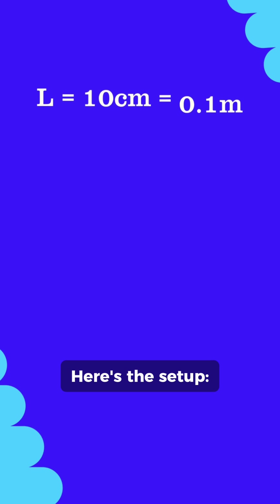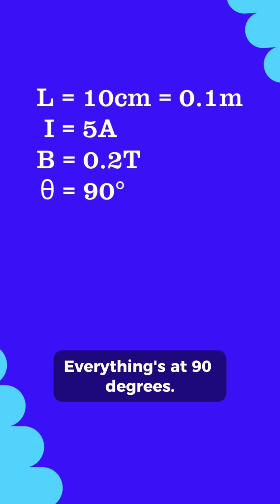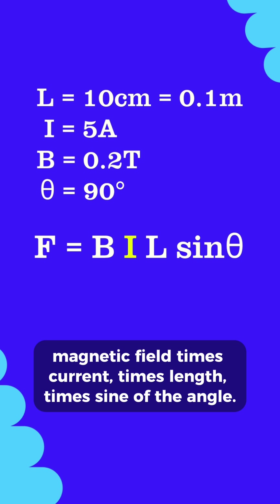Here's the setup. A 10 centimeter wire carries 5 amps in a 0.2 tesla field. Everything's at 90 degrees. We'll use the formula: magnetic field times current times length times sine of the angle.